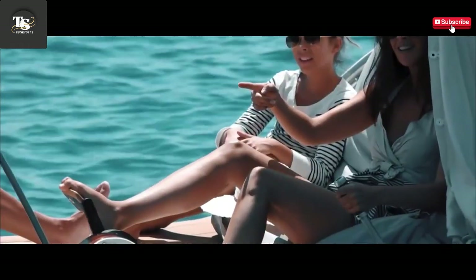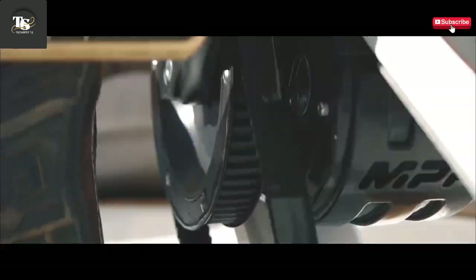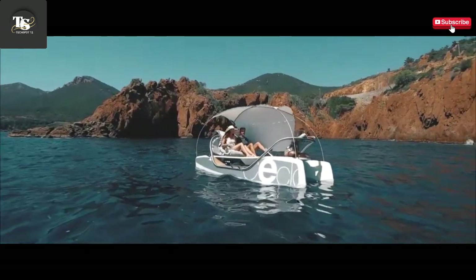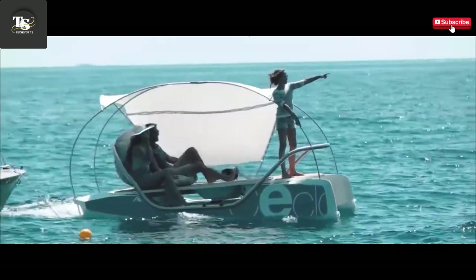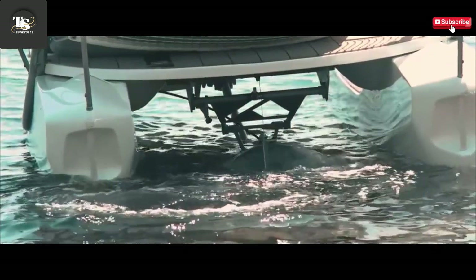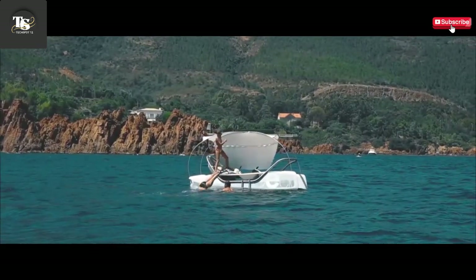The battery-powered system guarantees an emissions-free experience, making it an environmentally friendly alternative to traditional watercraft. Whether used for recreation, fitness, or adrenaline-fueled adventures, Seqlo redefines the possibilities of personal water travel. Combining cutting-edge technology with sleek design, it offers an innovative and sustainable way to explore the water while delivering a unique sensation of freedom and flight.